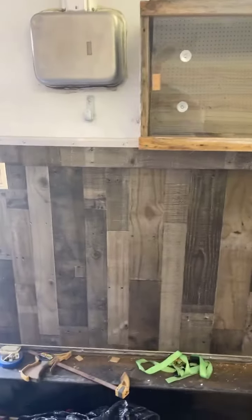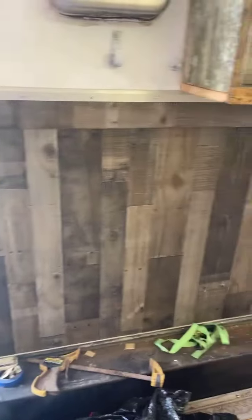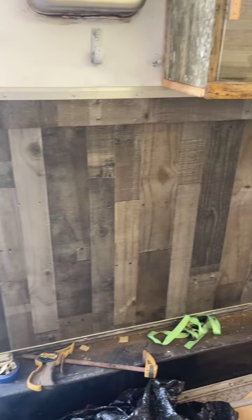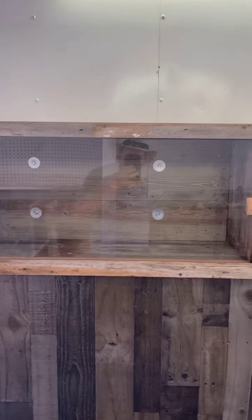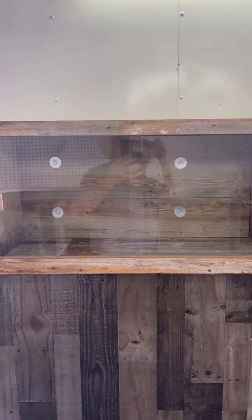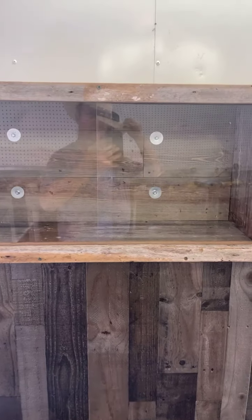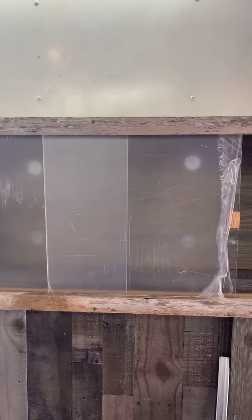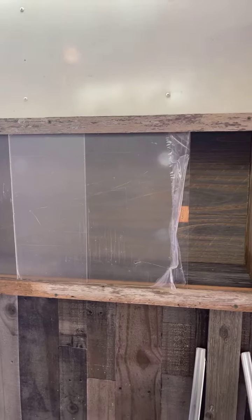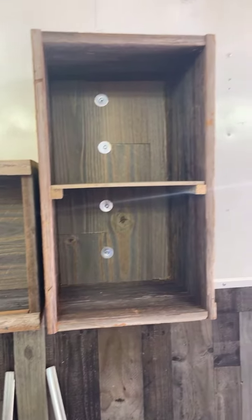Good morning everybody, how the hell are you? Not sure what we're going to put there just yet. I'll probably paint those washers and screws right there to kind of fade them into what I got back there. I haven't peeled the clear protective film off of that yet.